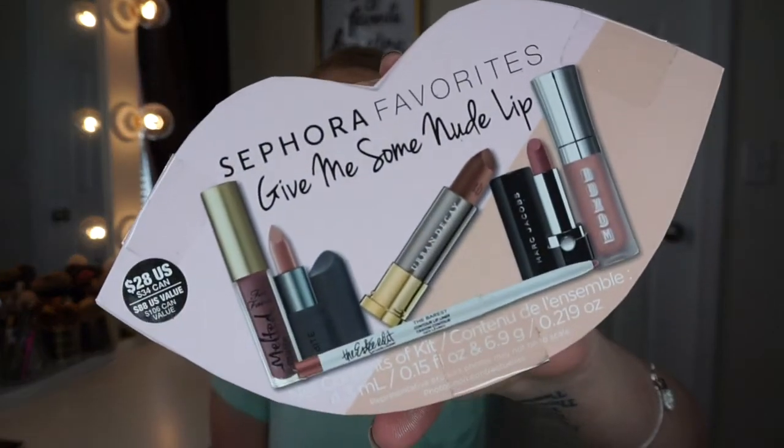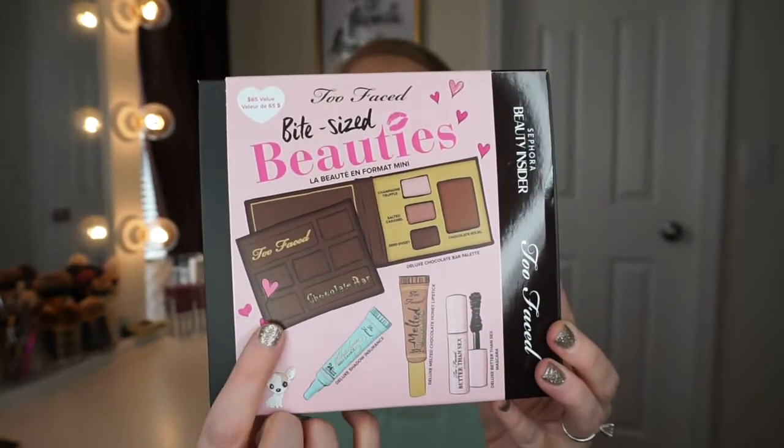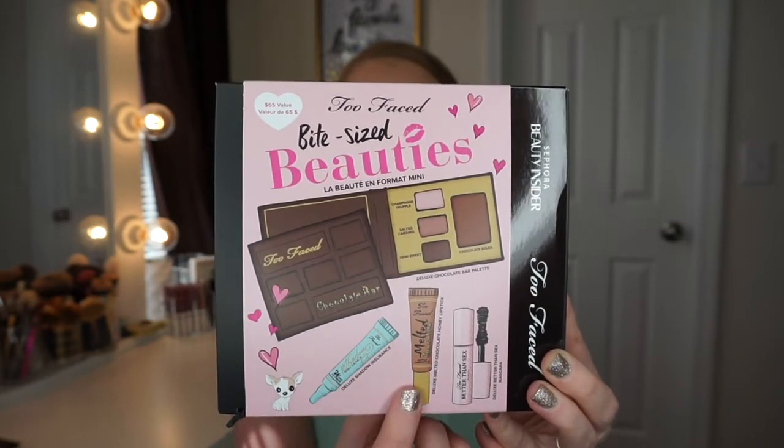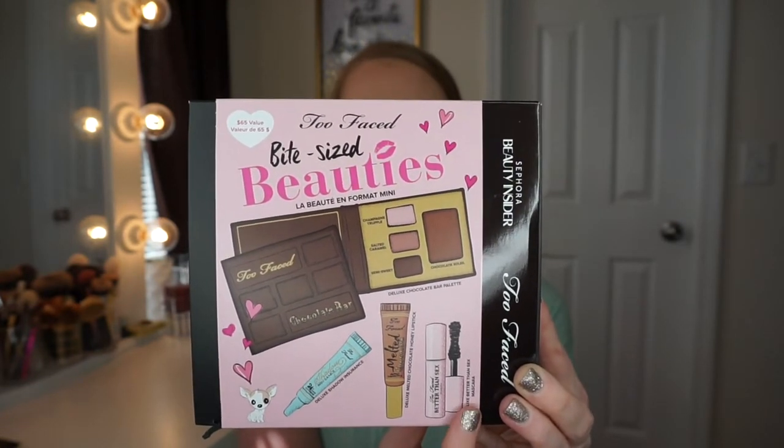The next item I picked up was the Sephora Favorites Give Me Some Nude Lip. It is just a Sephora Favorites lip set — it has a Too Faced Melted Matte, a Bite Lipstick, an Urban Decay Vice Lipstick, the Marc Jacobs Lipstick, a Buxom Liquid Lipstick or gloss, and an Estee Edit Lip Liner. The next thing I picked up was actually just a 500-point perk at Sephora — it is a Too Faced Bite Size Beauty kit, and I actually picked up two of them: one for you, one for me.